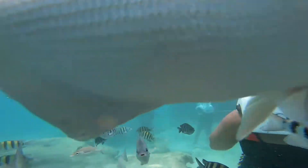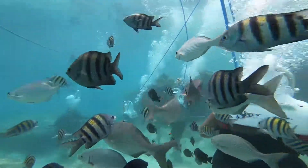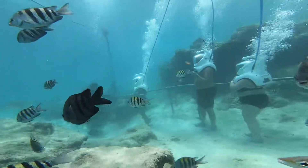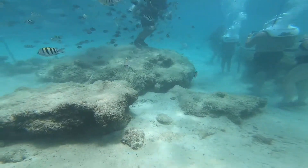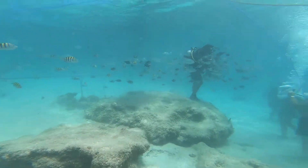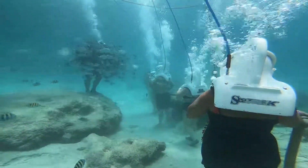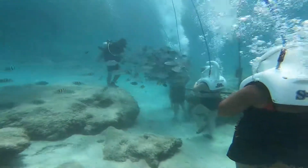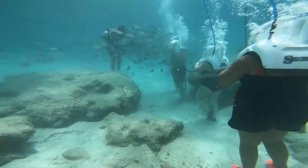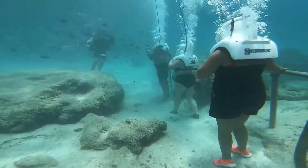So we took turns to do the activity. Sea trekking requires no swimming, no previous experience, or any specialized skills — you simply need to be comfortable in the water. They provide you an orientation and safety briefing for about 10 minutes, and they give you a sea trek helmet.